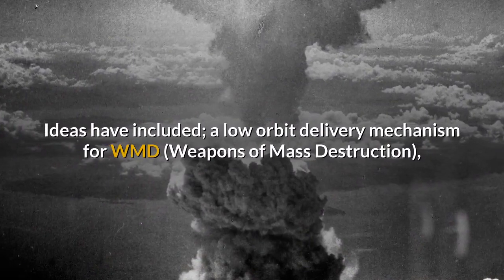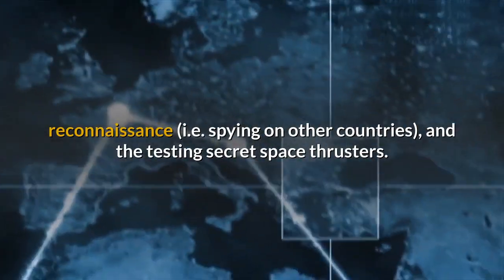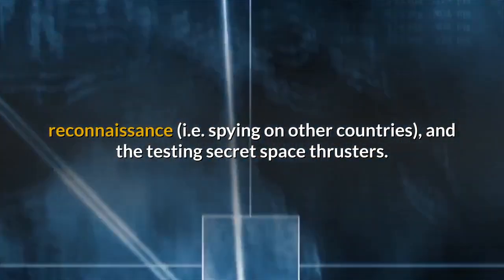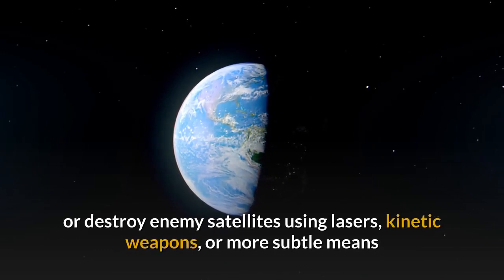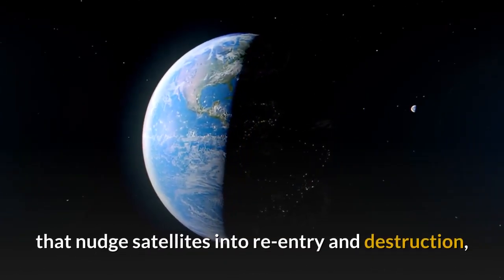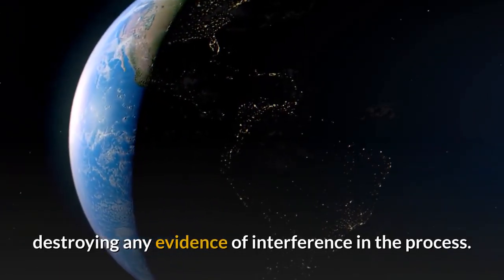Ideas have included a low-orbit delivery mechanism for WMD, reconnaissance — i.e. spying on other countries and companies — and testing secret space thrusters. Other theories include a means to disable or destroy enemy satellites using lasers, kinetic weapons, or more subtle means that nudge satellites into re-entry and destruction, destroying any evidence of interference in the process.